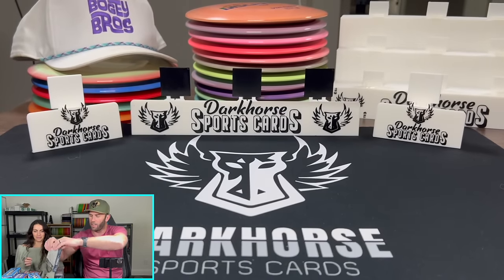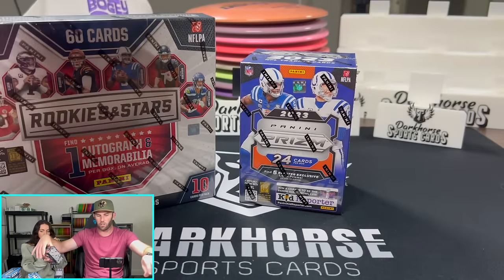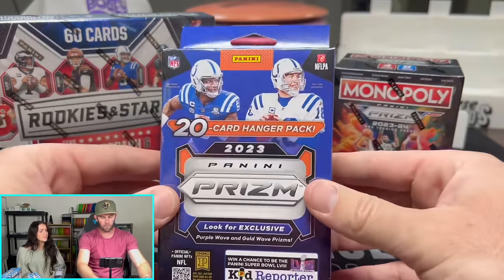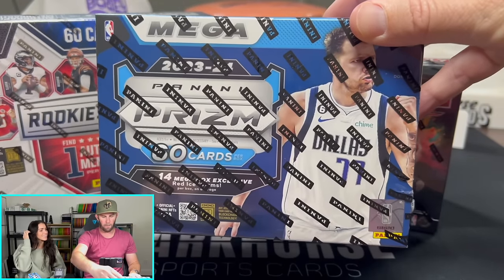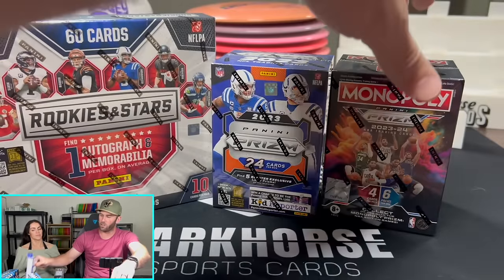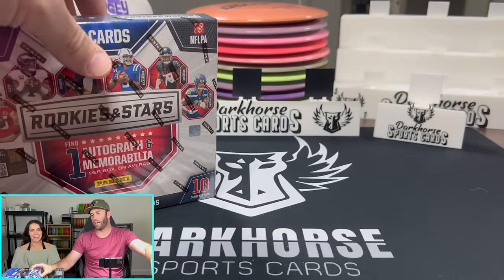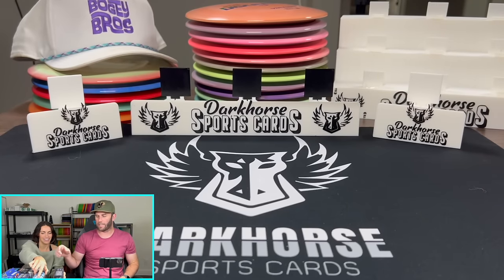We also will be having a lot of sealed wax: Longevity, Rookies and Stars, Prism Football, Monopoly, Prism Football Hangers, and Target Prism Basketball. These are very hard to find. These will be available in our store, and Case Hit Kelsey will be ripping these packs for you guys, so check that out.